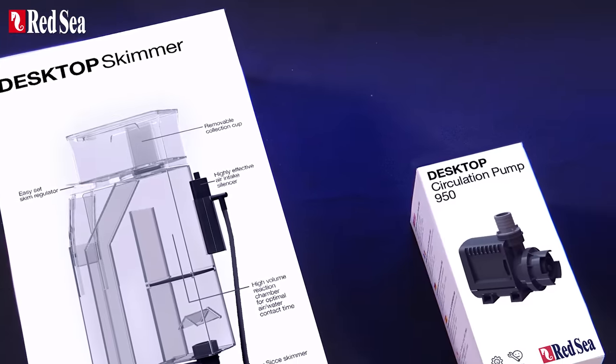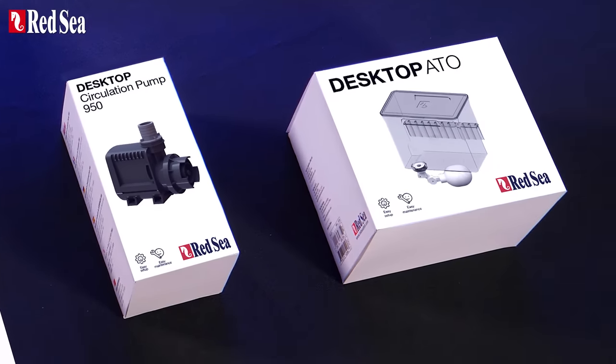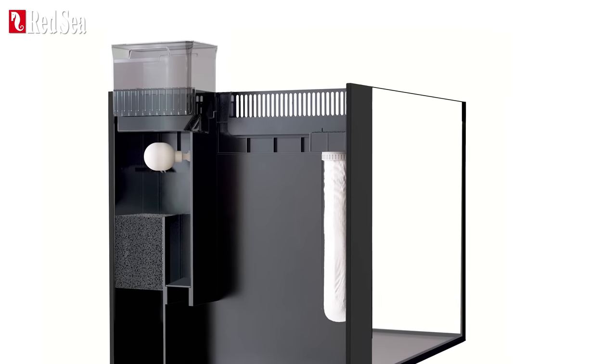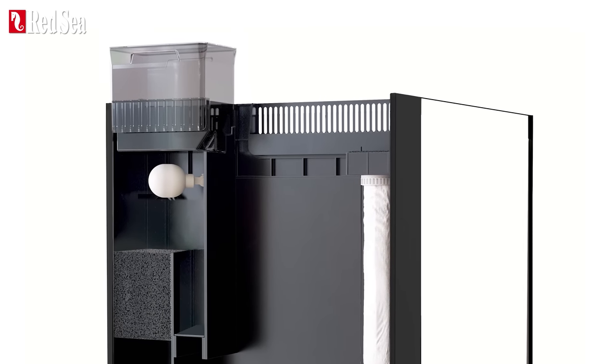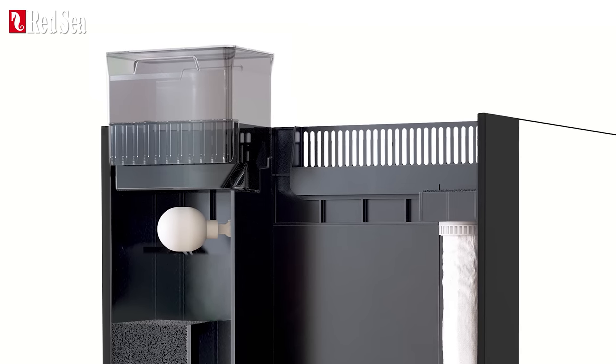Red Sea is offering a range of premium accessories for use with the desktop all-in-one systems, including stylish cabinets in black and white, and an automatic top-off unit with a one and a half liter or 0.4 gallon freshwater reservoir, sufficient for approximately two days of evaporation.